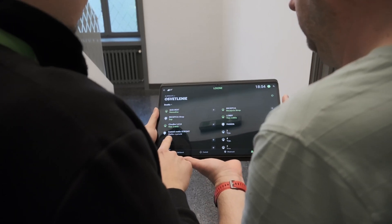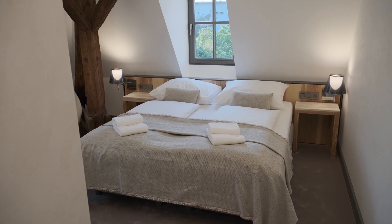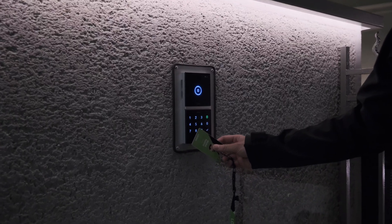This entire automation project came about almost by chance during construction meetings. I listened to some of the client's requirements which were related to other trades, and based on our work with intercoms, NFC access, and similar technologies, I suggested a simpler and more optimal solution: replacing the existing old lighting system with a LOXXON system.